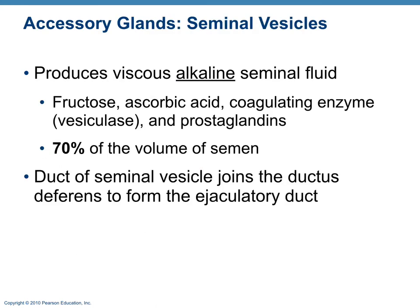The seminal vesicles are accessory glands that produce an alkaline fluid, which is important to protect sperm because the female vagina and vaginal canal are acidic, as is the male urethra since it shares the same tube as the urinary system. The seminal vesicles also produce fructose, ascorbic acid, enzymes, and prostaglandins. About 70% of the volume of semen comes from the seminal vesicles.